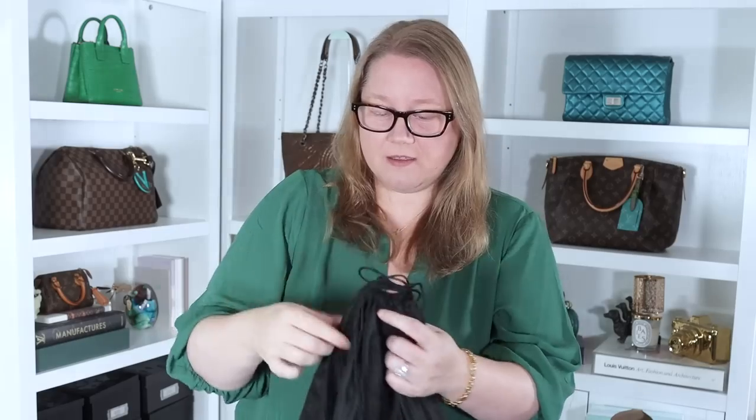It's in a dust bag too, which is really nice. Not a Coach dust bag, but that doesn't mean anything necessarily.